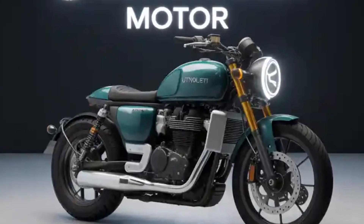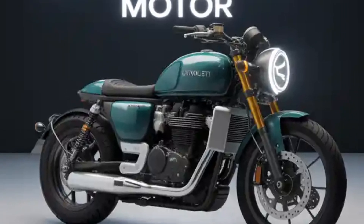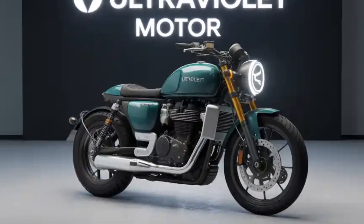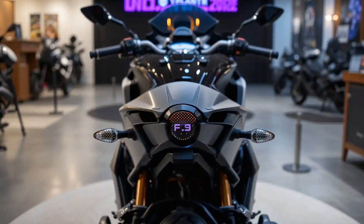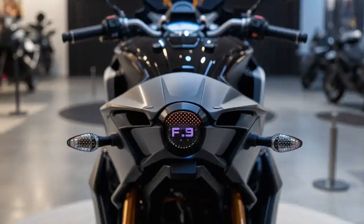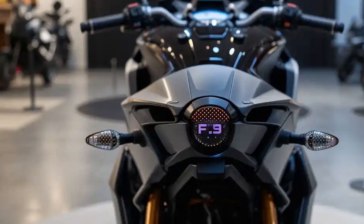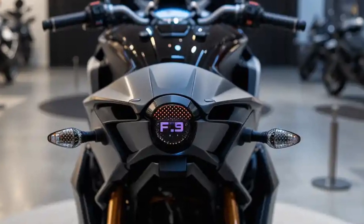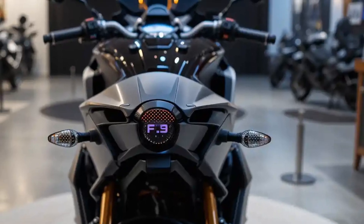Let's start with the design, because that's the first thing that grabs attention. The F9 looks like it's straight out of a sci-fi movie, with its sharp angular lines, aerodynamic bodywork, and futuristic LED lighting — it doesn't look like any other motorcycle on the road today. The exposed aluminum frame, split seats, and sporty tail section give it a street fighter look that feels bold and aggressive even when it's standing still. The bike looks fast, and that's exactly the impression Ultraviolet wanted to create.